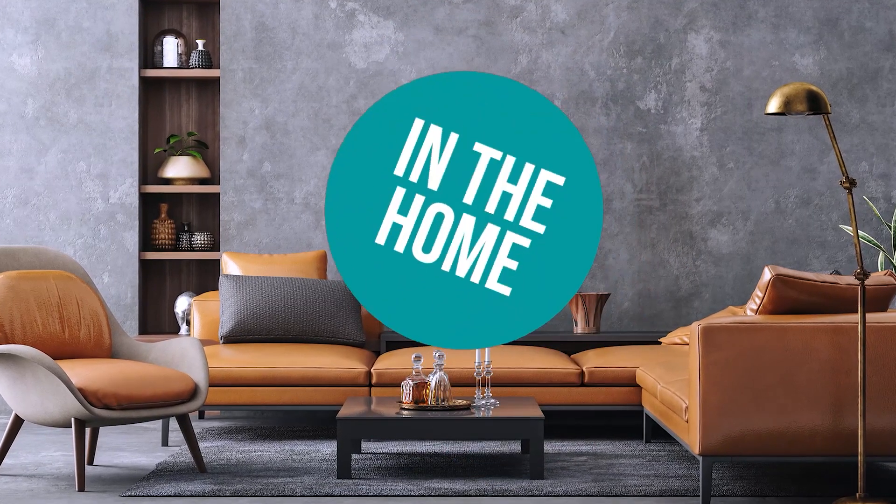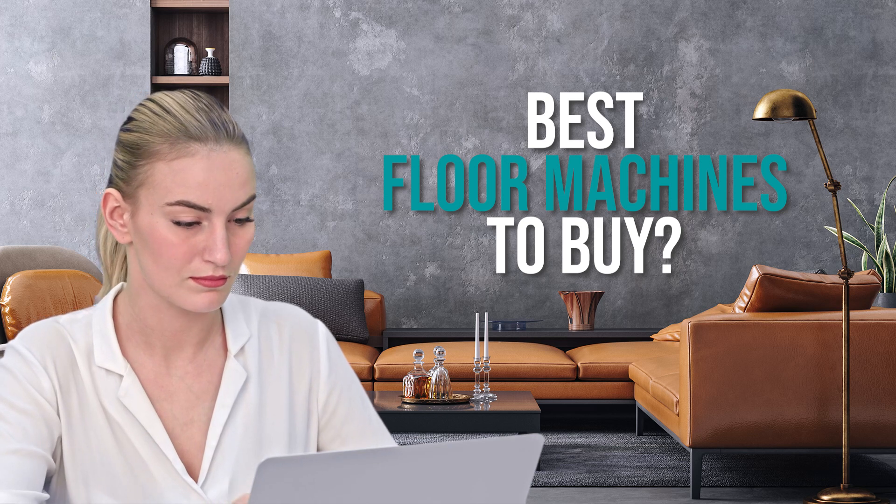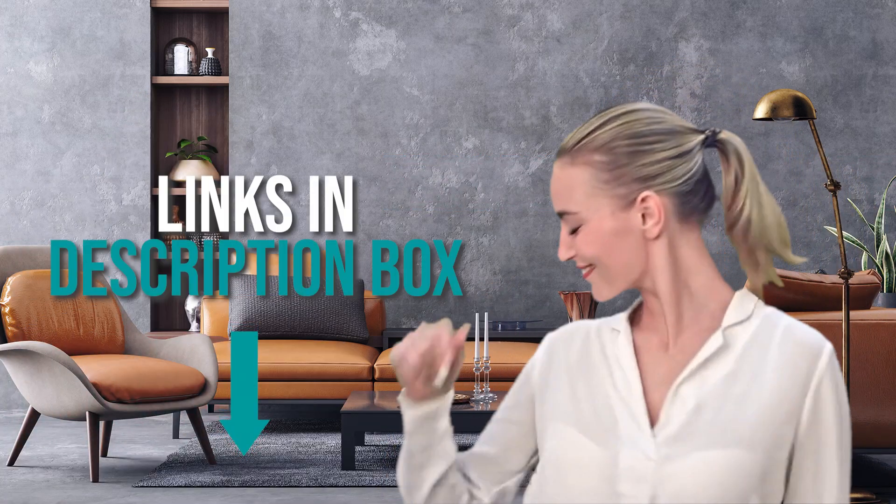Welcome back home enthusiasts! We are in the home and we are here to help you decide which floor machines to buy today. As always, don't worry about taking any notes — all the links for the products we mention are in the description below.